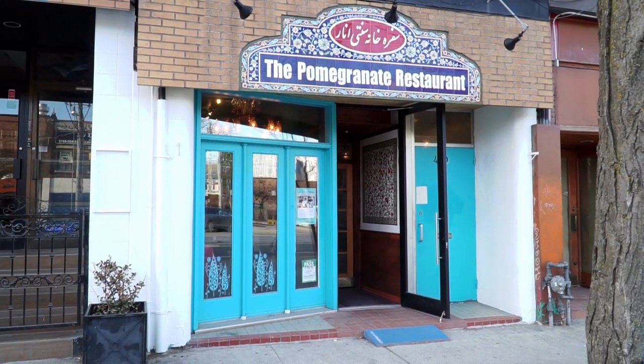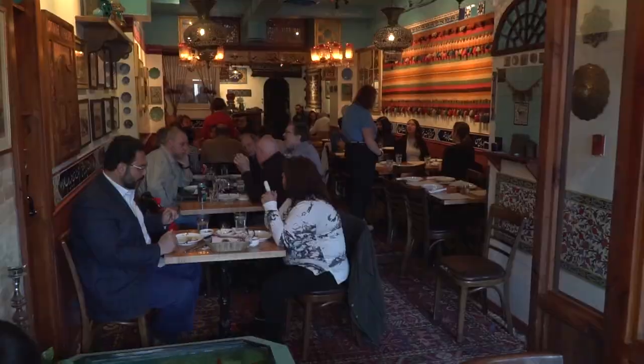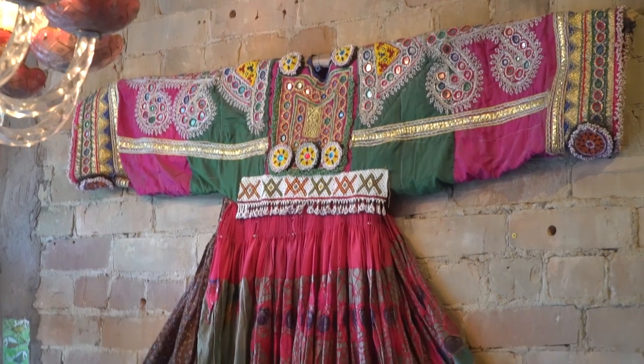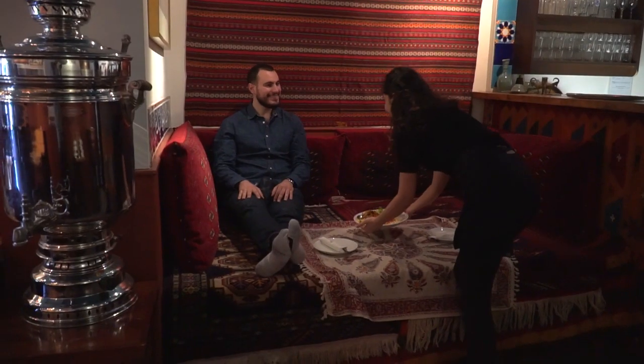Pomegranate is the ideal spot for anyone looking for an authentic Persian restaurant in Toronto. Let's check it out. This 40-seat eatery near College and Butters is filled with Persian artifacts such as handmade textiles and paintings depicting Iranian legends and heroes, along with this traditional decor.